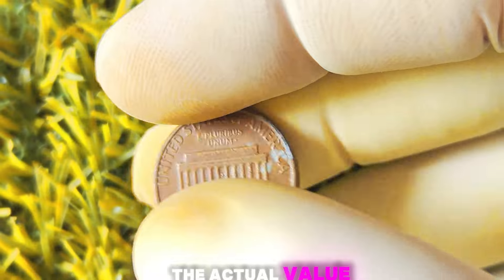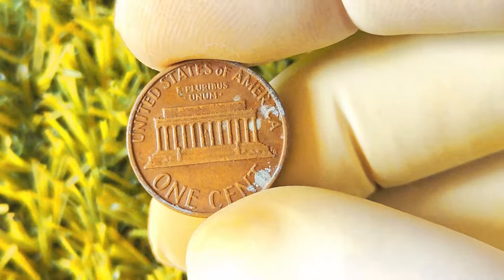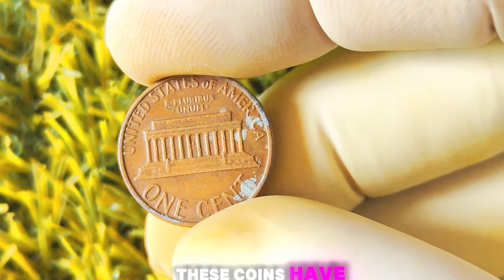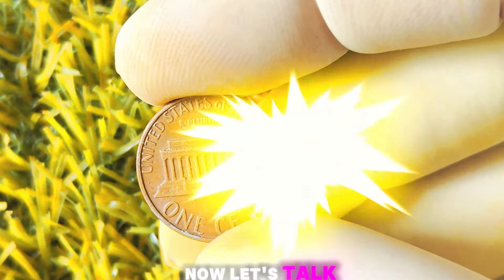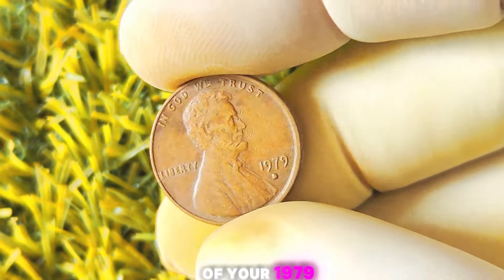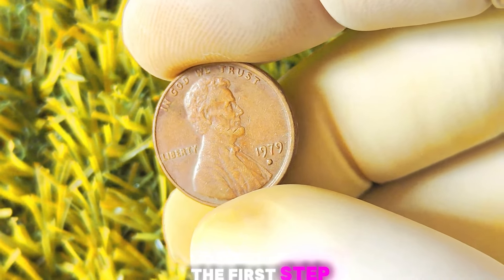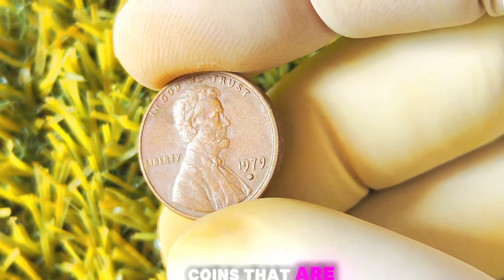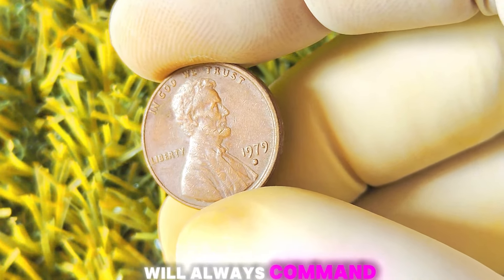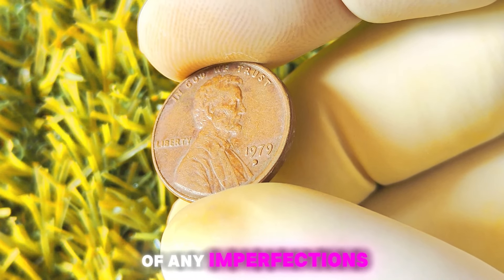The actual value can vary based on factors like rarity, demand, and current market trends. But one thing is for sure, these coins have the potential to be a valuable addition to any coin collection. To determine the value of your 1979 Lincoln penny, the first step is to carefully inspect the coin for any signs of wear or damage. Coins in pristine condition will always command a higher price, so it's important to take note of any imperfections.